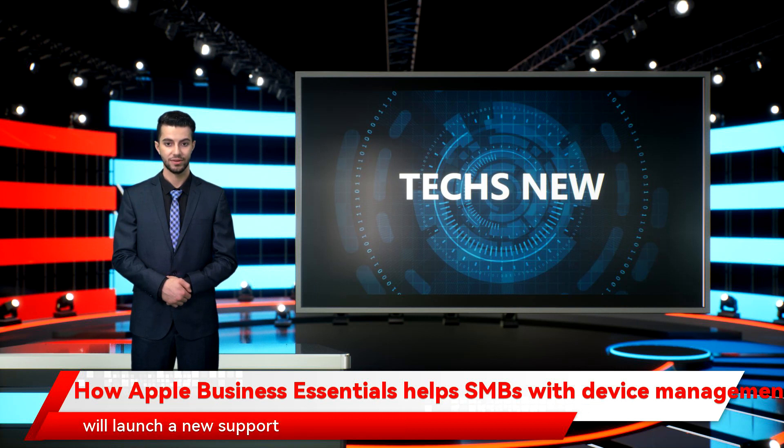In spring 2022, Apple will also launch a new support offering for small businesses called AppleCare Plus for Business Essentials. Programs like this can help ease the burden on IT to make the transition easier, enabling companies to give workers a superior experience versus having to mix and match Windows and Android.